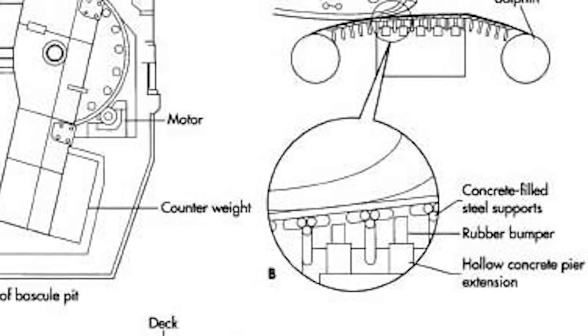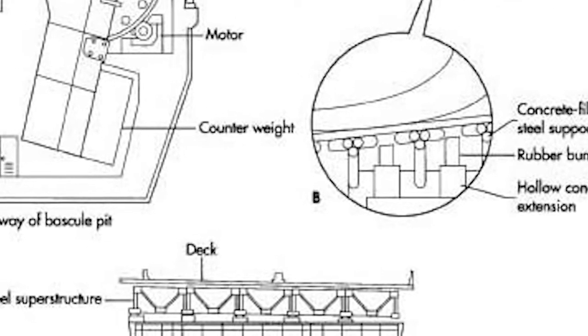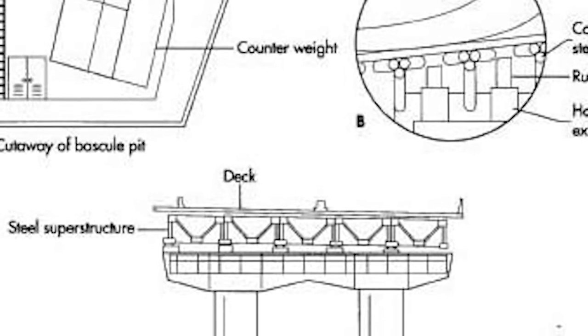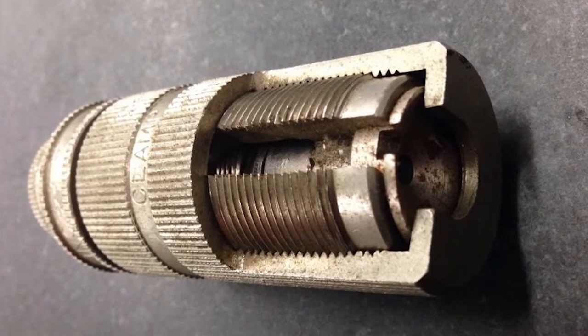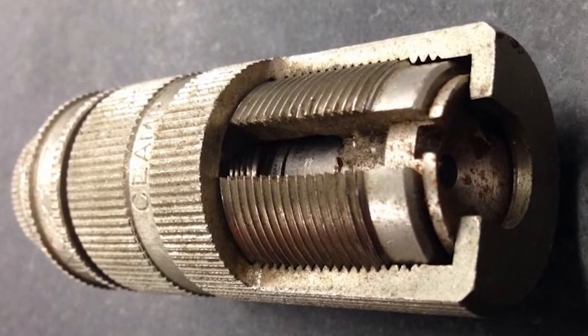The original machine had a base plate of pre-famulated amulite, surmounted by a malleable logarithmic casing, in such a way that the two spurving bearings were in a direct line with a panometric fam. The line-up consisted simply of six hydrocoptic Marzol vanes, so fitted to the ambifacient lunar wane shaft that side fumbling was effectively prevented.